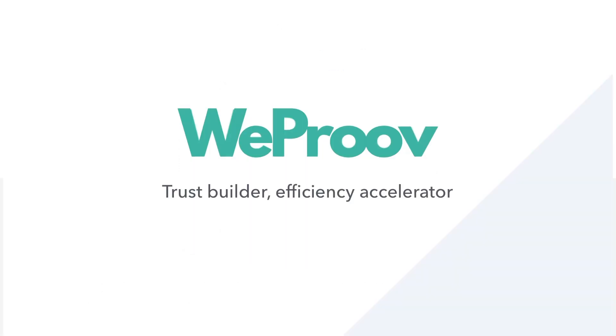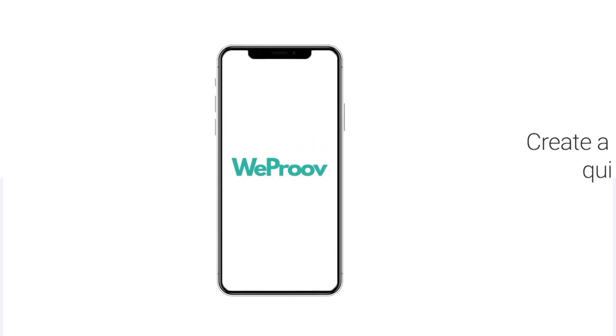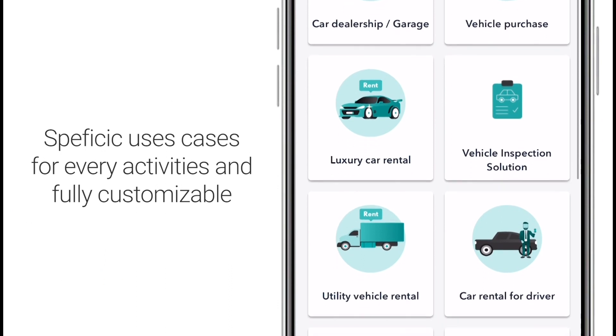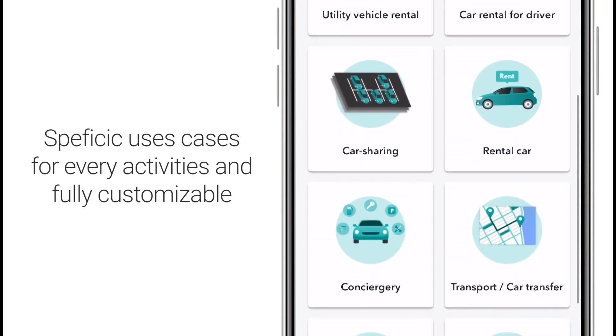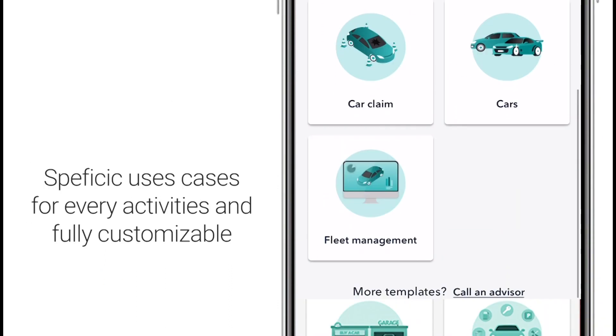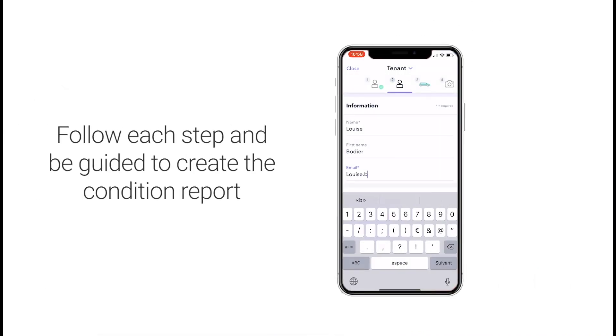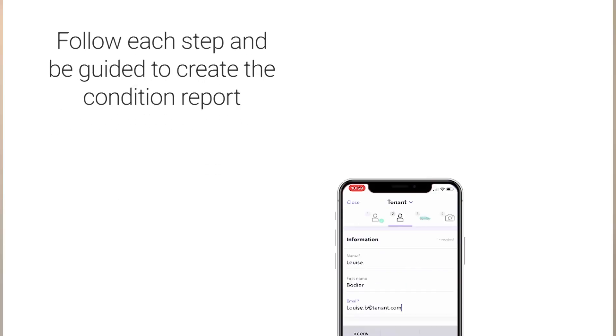We have a quick video. So I'm going to show you very quickly how it works. You have an app on a tablet and a smartphone that we can customize really for you, specialized business. And we have specific templates on which we can customize also the fields, every information you want to get from your customer.